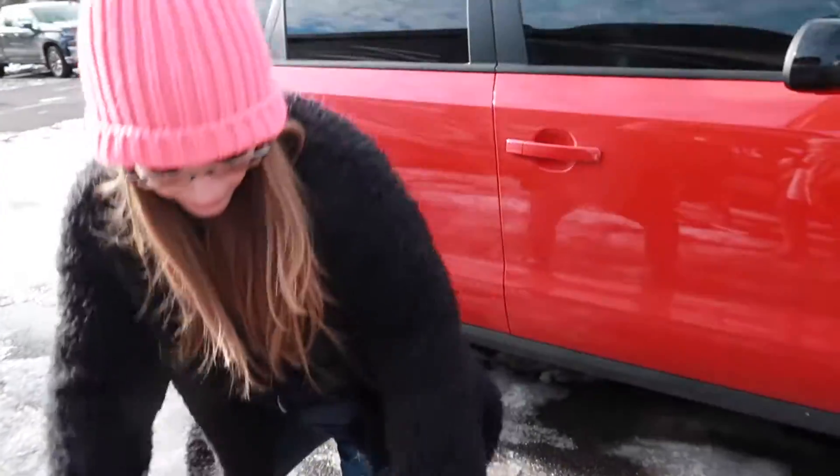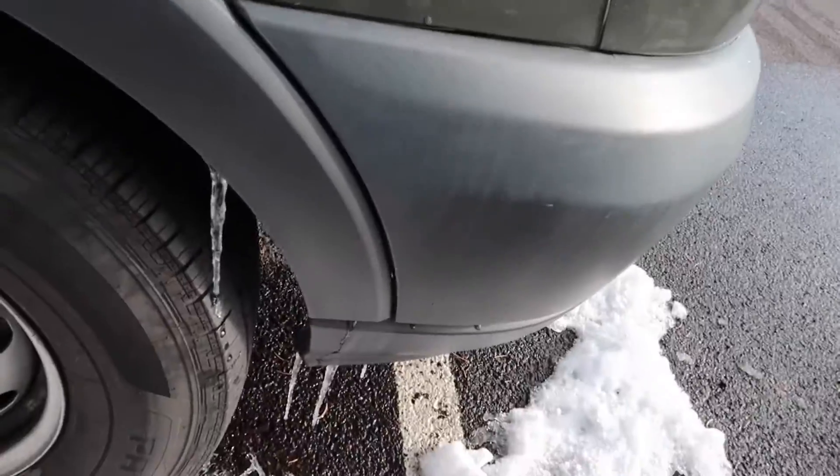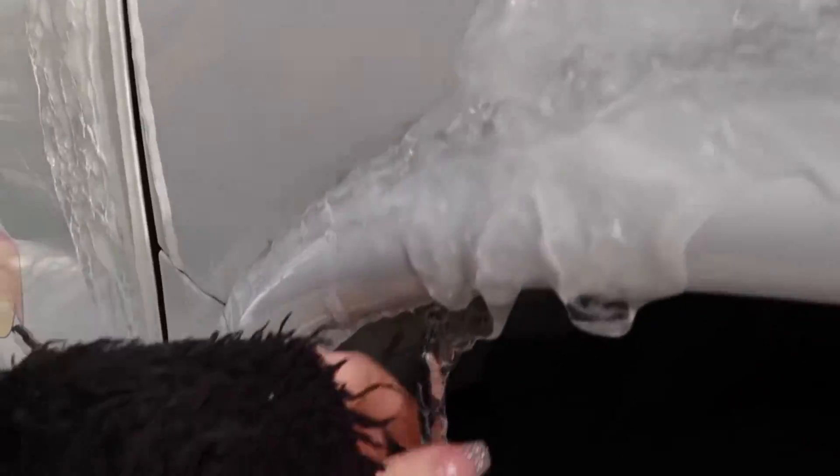I'm not wearing proper shoes, but we can do it. Snow day! I'm going to eat the end that was not touching the floor — not eating it, as I drop my piece on the floor. Fail. Let's go for this one.